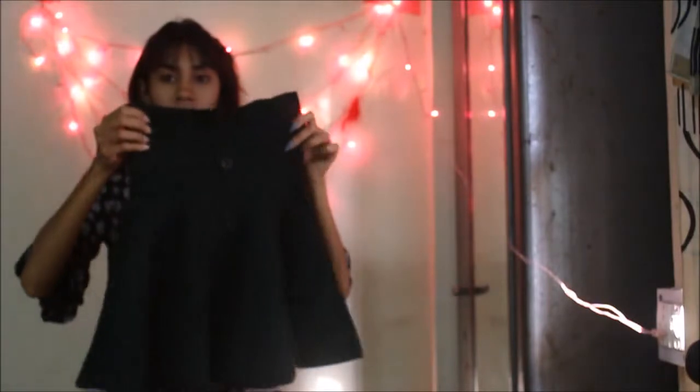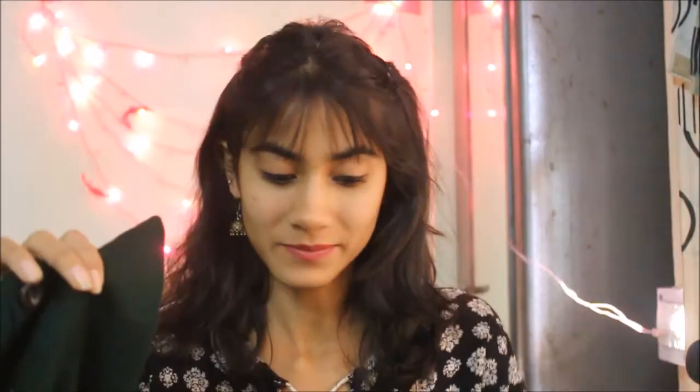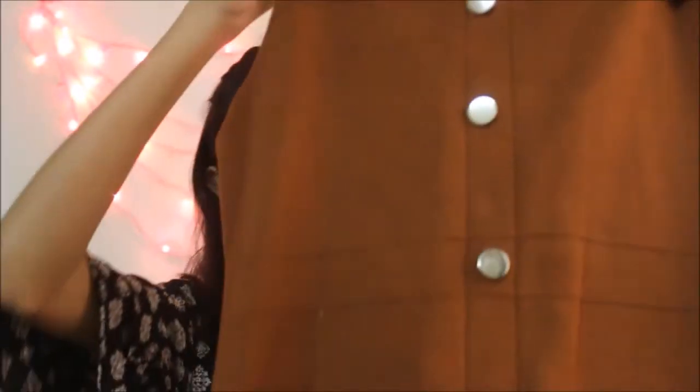I also got a skirt from there that looks like a top but it's actually a skirt. It's a green colored velvet skirt and it's really very pretty. The fabric is very soft and you can wear it as a top as well. I also got a dungaree from there, which is also made of velvet.